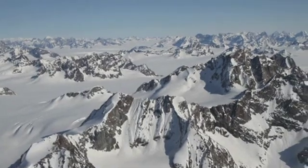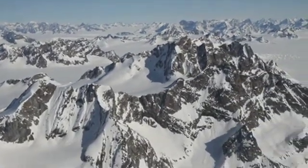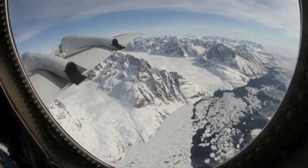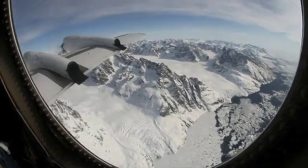First impressions — of course the views. Everywhere you looked, just these spectacular views. A terrain that is very foreign. I grew up in northwestern Pennsylvania, and of course I've seen snow before, but never the glacial terrain that you see on one of these flights.